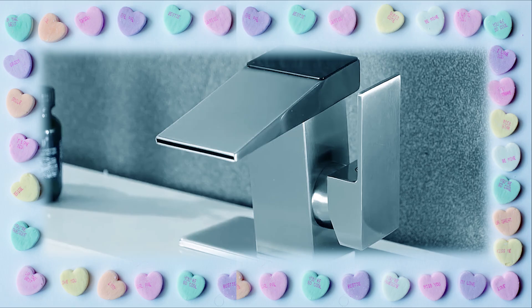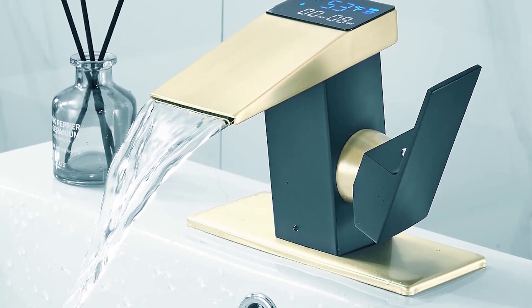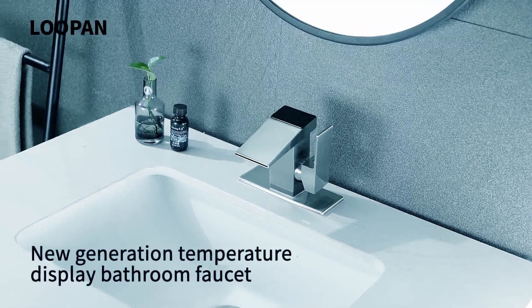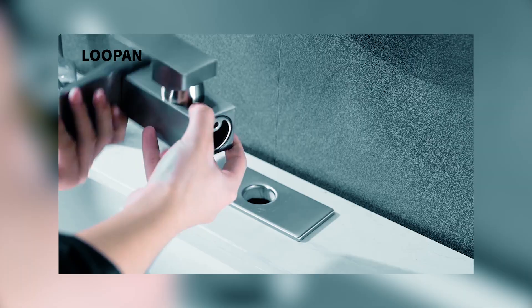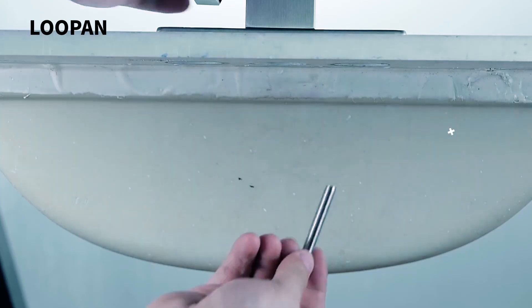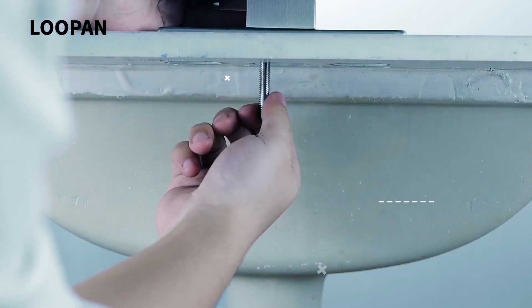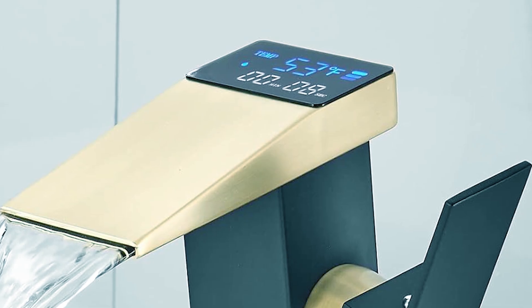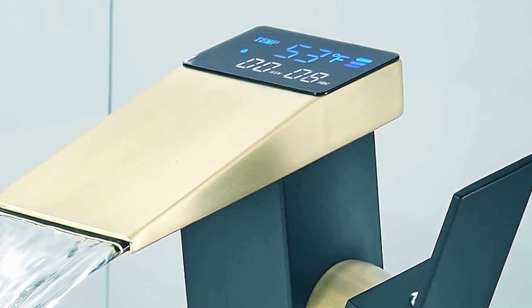Eliminating the need for battery replacement, it is equipped with a durable ceramic cartridge and modern single lever handle, ensuring smooth operation and easy temperature adjustments. Included components and easy installation make it a convenient addition to any bathroom. With a focus on customer satisfaction, Lupeud provides excellent service and support for their products.